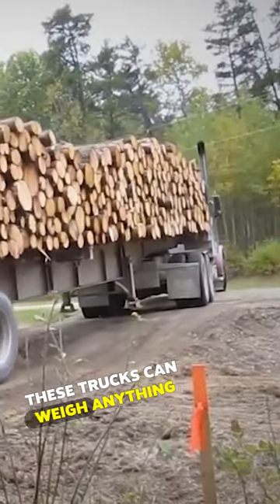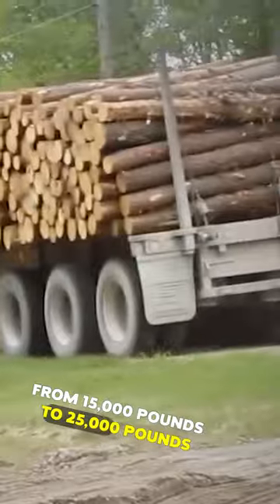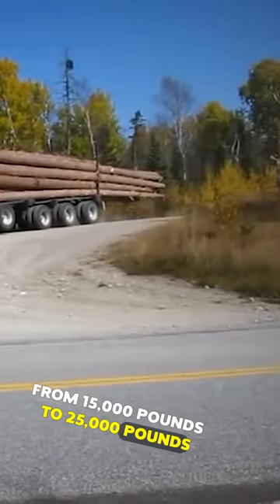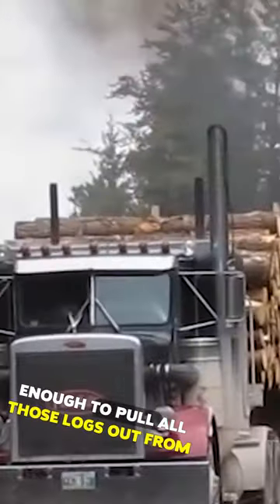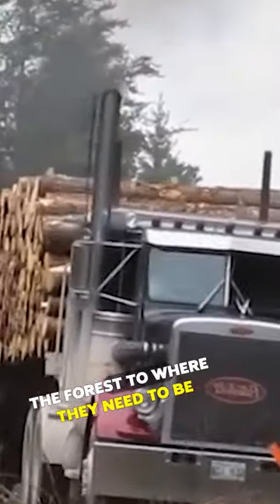These trucks can weigh anything from 15,000 pounds to 25,000 pounds. It has a horsepower average of 430, enough to pull all those logs out from the forest to where they need to be.